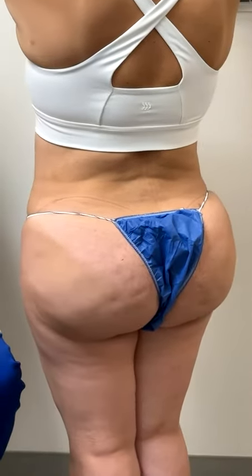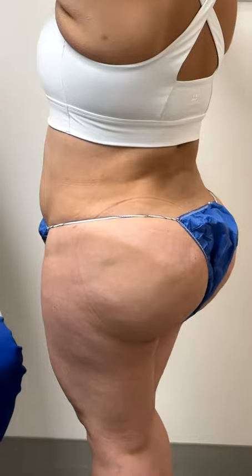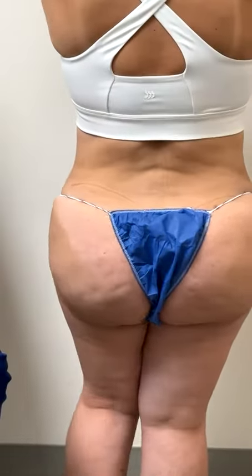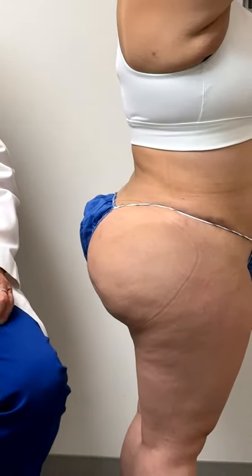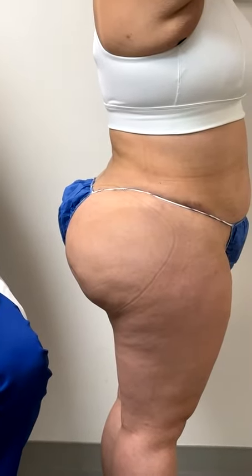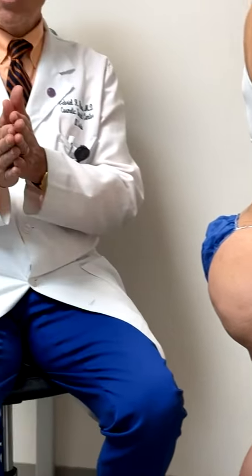You can see her profile, how natural and beautiful she looks. Turn, so you can see how beautiful she looks. When you touch your buttocks, how do they feel? Very soft and natural. Natural, soft results.